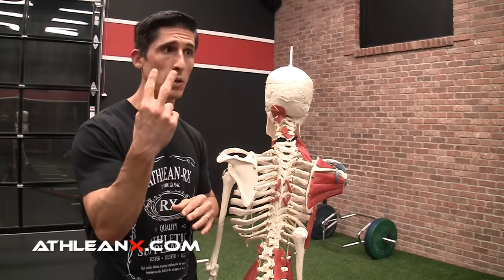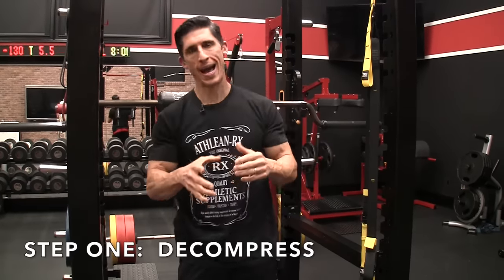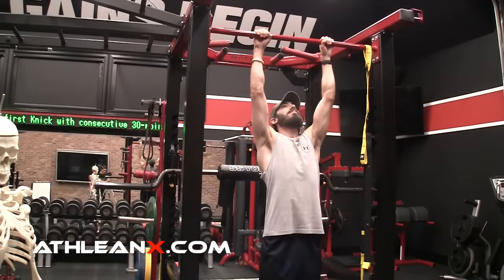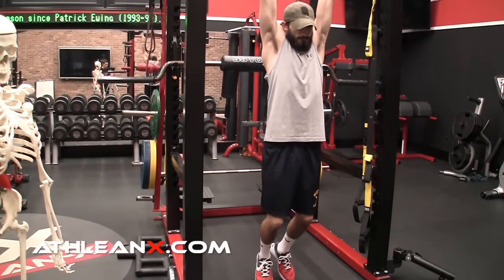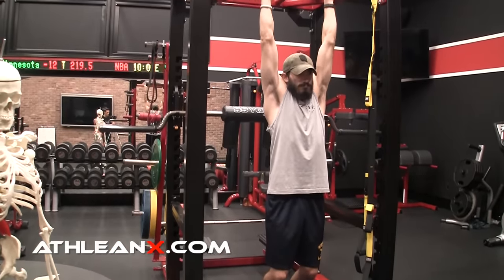Instead, here's the two-to-three step plan I gave Jesse, and it starts at the bar. The first thing to fix a disc is to extend, not flex — but before that, you've got to decompress your spine. You don't need an inversion table; all you need is a pull-up bar. Grab the bar, but don't just hang with your feet off the floor. Put your toes down if you can. If the bar is too high, set one up in a squat rack at a height where you can still touch your feet to the ground — this lets you decompress and drop your pelvis.